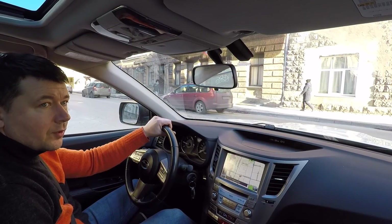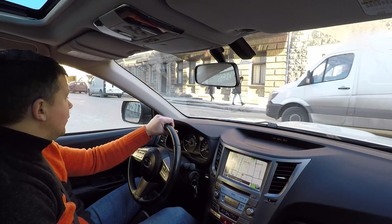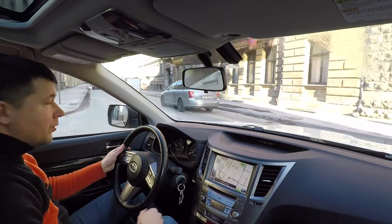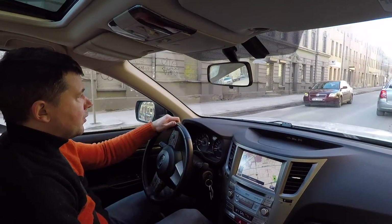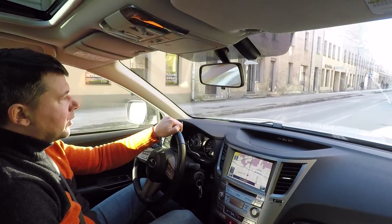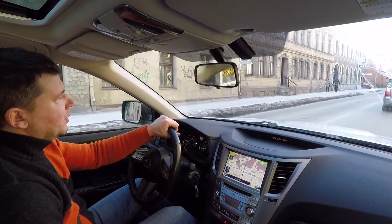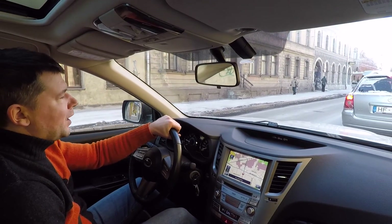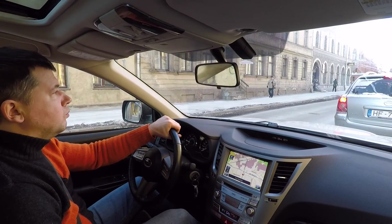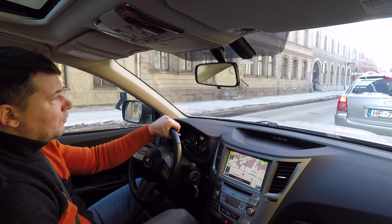I'm driving a Subaru Legacy 2010, the fifth generation, with the first generation boxer diesel engine — four horizontally opposed cylinders, 147 horsepower. It's a very dynamic and economical engine with the best power-to-economy ratio. I believe it does 6 liters per 100 kilometers on the highway, and around 7 liters per 100 in the city — a very decent engine.